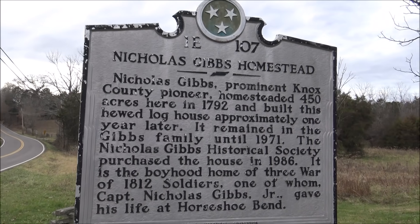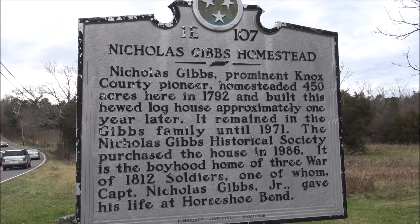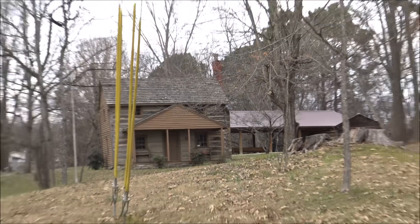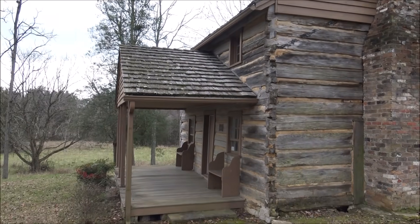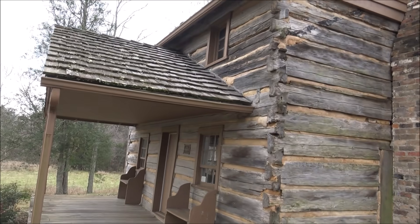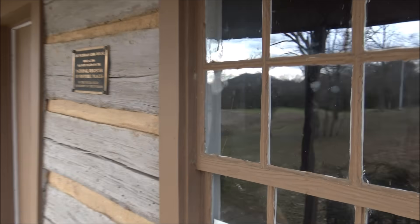Here's some bonus footage of another historical home, once owned by Nicholas Gibb, who founded the area of Knoxville known as Gibbs, and this is his historic home. Let's go check it out. A little bit closer view of this home — this is the original home that was built in 1793. How cool is that?